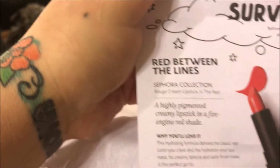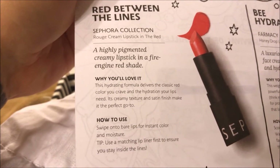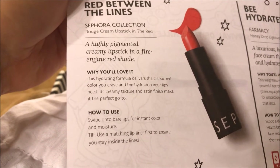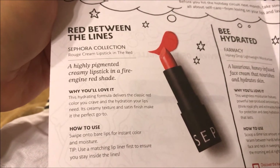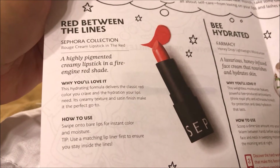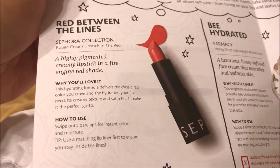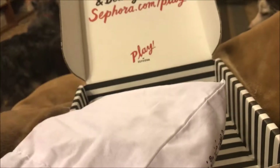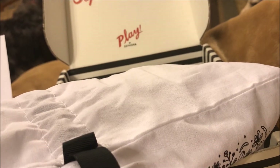It says 'Red Between the Lines' from the Sephora Collection Rouge Cream Lipstick — a highly pigmented creamy lipstick in a fire engine red shade. Its hydrating formula delivers the classic red color you crave and the hydration your lips need. Its creamy texture and satin finish make it the perfect go-to. I really like that they include information about the products like that — that's really cool.